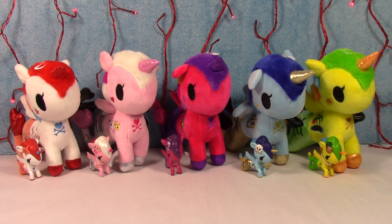Hello, hello! It's Tokidoki time! We have some really, really cute characters from Tokidoki's Mermicorno Series 1. We have the plushies, and then we have the little mini vinyl figures also.